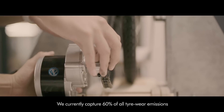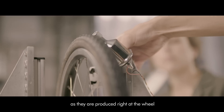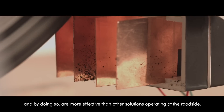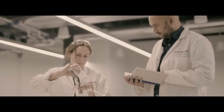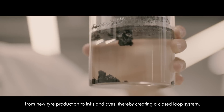We currently capture 60% of all tyre wear emissions as they are produced right at the wheel, and by doing so are more effective than other solutions operating at the roadside. Once collected, we can process tyre particles to be reused in a variety of applications — from new tyre production to inks and dyes — thereby creating a closed loop system.